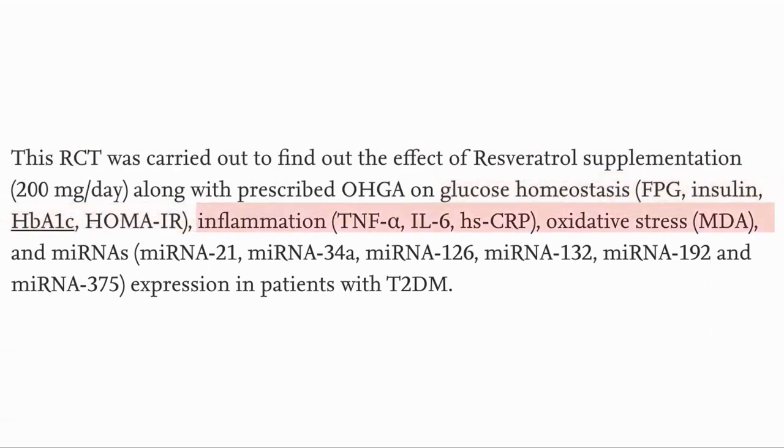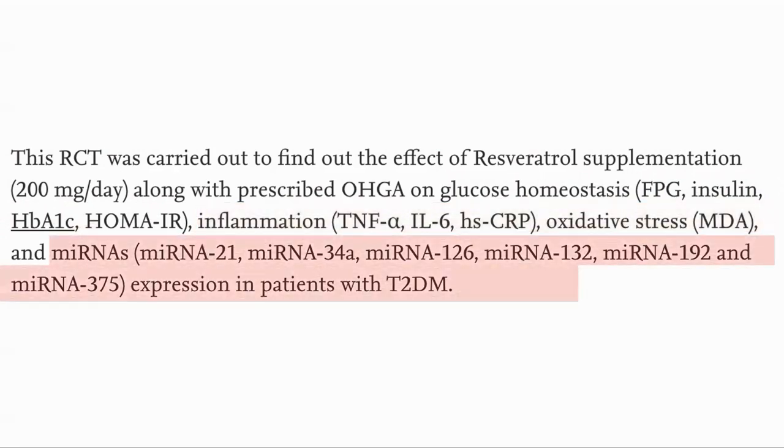Type 2 diabetes also sees an increase in inflammation, which they measured with TNF-alpha, interleukin-6, and hsCRP, and also oxidative stress, measured with malonaldehyde concentration. Finally, they looked at the expression of micro-RNAs, which are associated with type 2 diabetes.